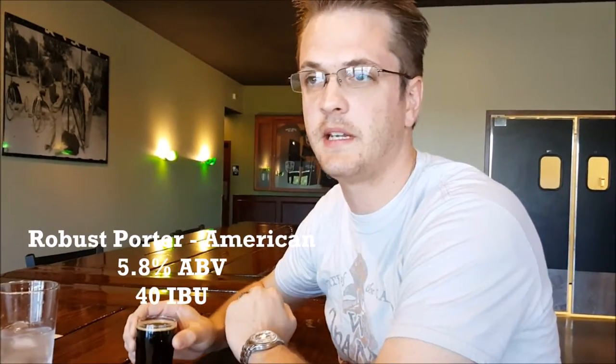Now I'm going to be reviewing the Robust Porter here at Helio Basin. This one is about 5.8% ABV and 40 IBUs, so it's probably going to be moderate. According to their description it's going to have coffee and dark chocolate hints. I'm not a huge heavy-coffee-flavor guy in my beers — I don't mind if it's there to enhance it, but if it's like a coffee-forward beer it's not my favorite, so take my advice with a grain of salt.